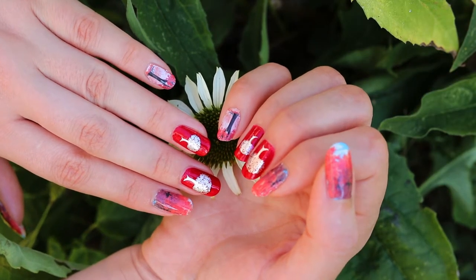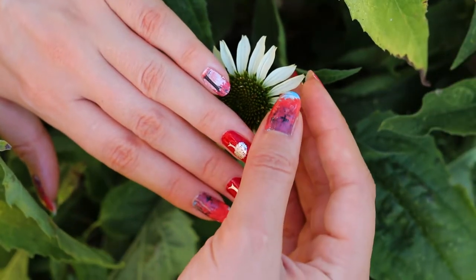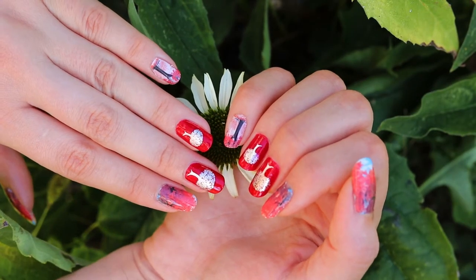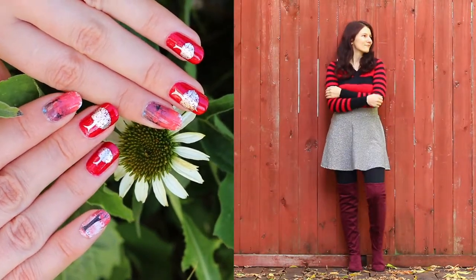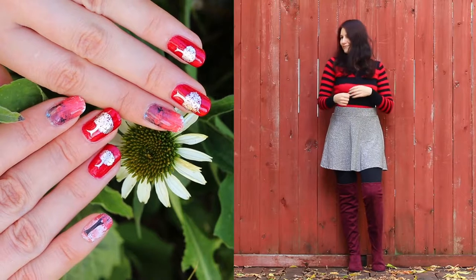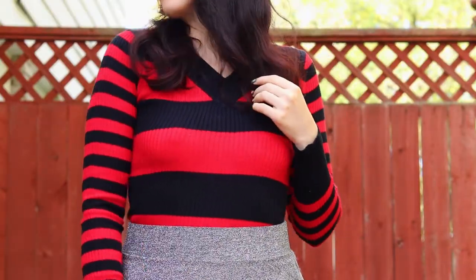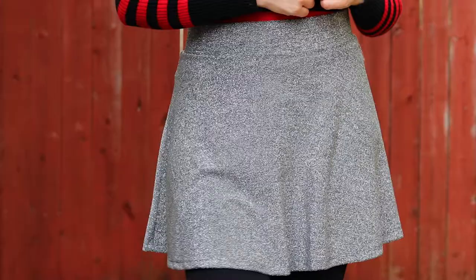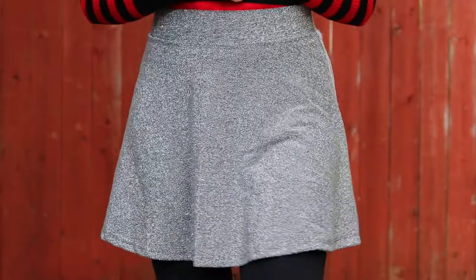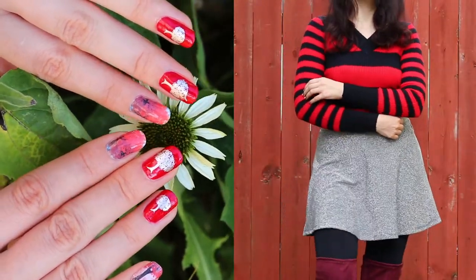Next up we have another fall manicure, but this one is in a slightly more unusual color combination which is red and silver. And I carry that color combination into my outfit, which shouldn't be surprising at this point. Here I'm matching the red on my top with a pair of burgundy boots and adding a little bit of extra sparkle with a little silver skirt, which has the added benefit of matching the silver in my nails.